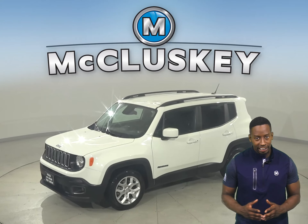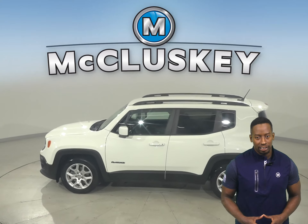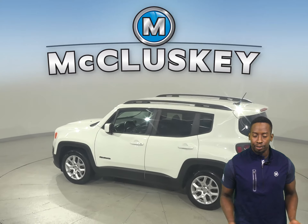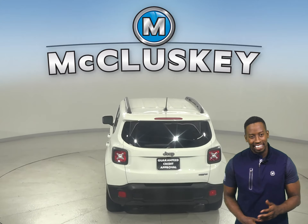Here we have a 2017 Jeep Renegade. It's passed our 172-point inspection, so it's more than ready to hit the road. This Jeep Renegade is equipped with tons of features to make your daily commute simple and safe.